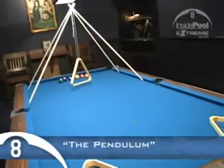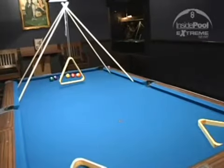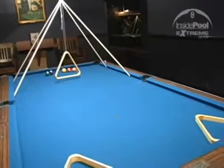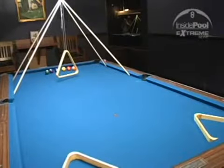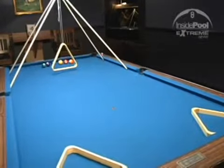This one here is called the Pendulum. It was invented by a good friend of mine, Nick Nicolaitis from Canada. The object here is to start the pendulum swinging back and forth, and we're going to jump the one, two, three, four, five, six through the swinging rack in alternating pockets down the table.